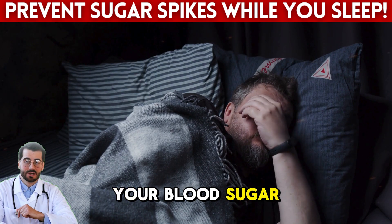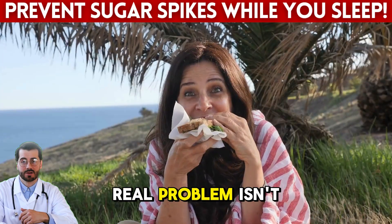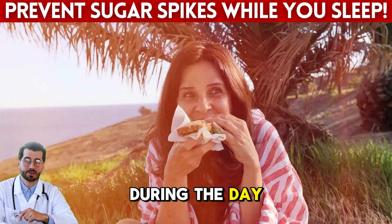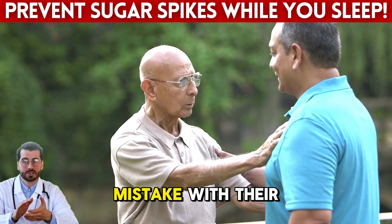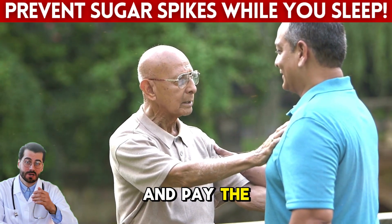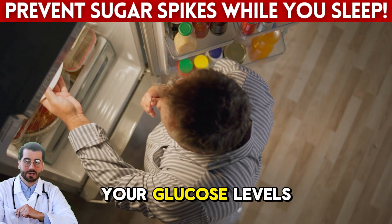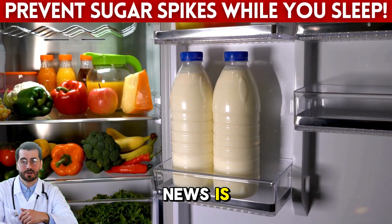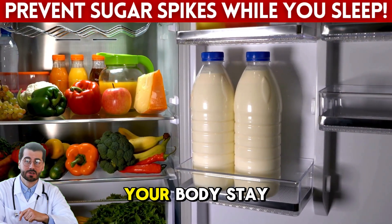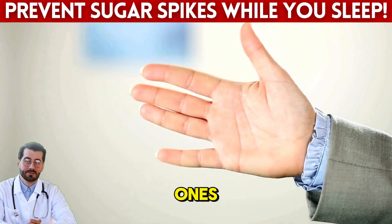Have you ever woken up with your blood sugar out of control, even though you thought you had a proper dinner? What if the real problem isn't what you eat during the day, but at night? Many older diabetics make a silent mistake with their last meal and pay the price the next morning. What you choose to eat before bed can determine whether your glucose levels spike or stay under control. There are specific foods that help your body stay balanced while you sleep, and today you'll discover the top five most recommended ones.